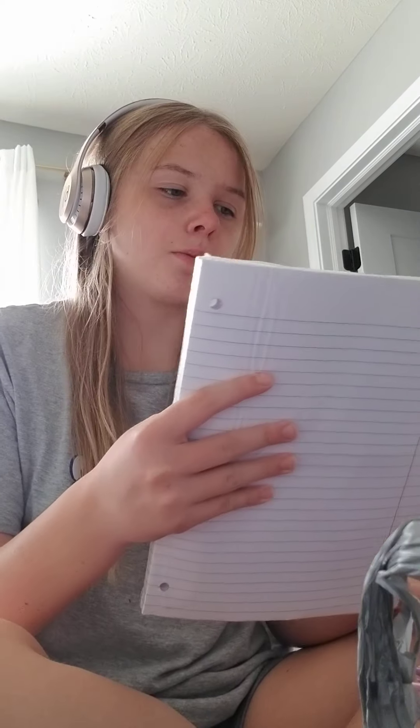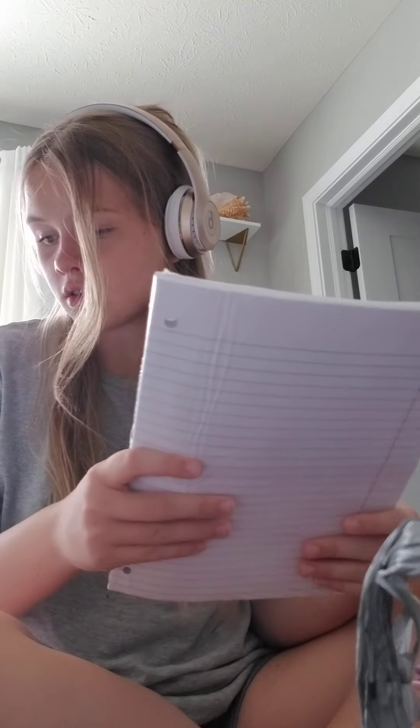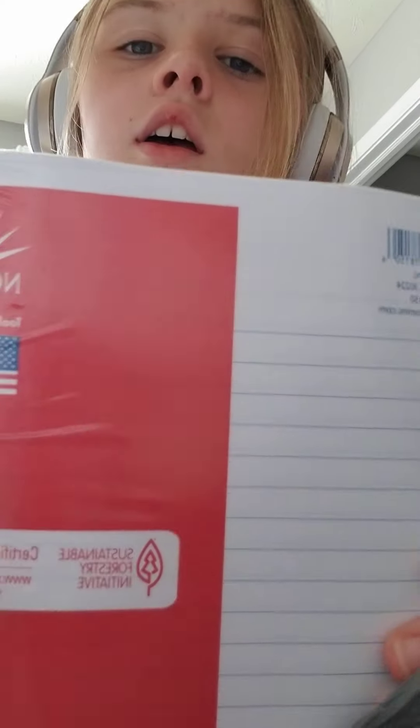Next is loose paper. The two composite notebooks are from Class Act Stationery, and the loose paper is by Norcom — there it is.